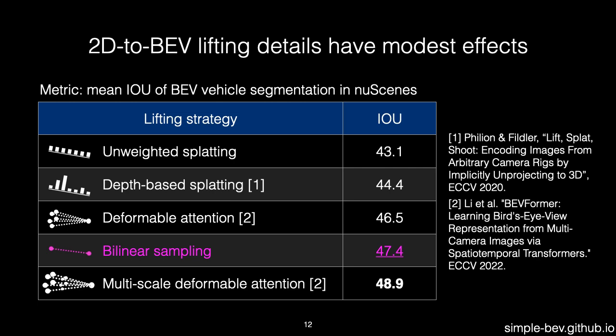We find that in apples-to-apples comparisons, parameter-free lifters are still competitive with learned alternatives, and the gap between the best and worst is only about 6 points.